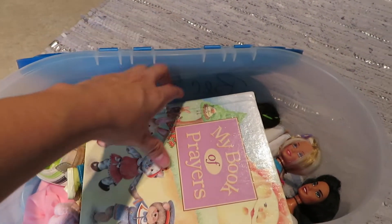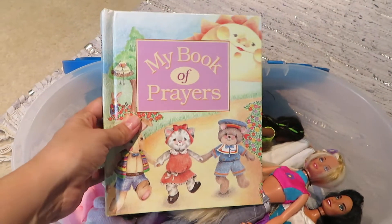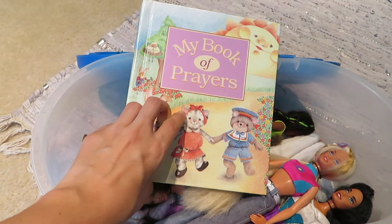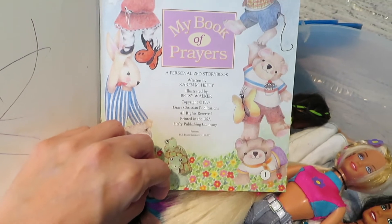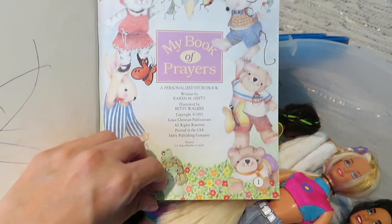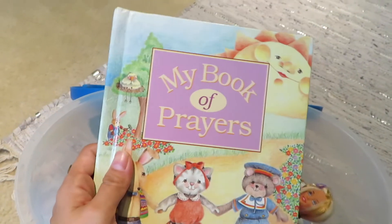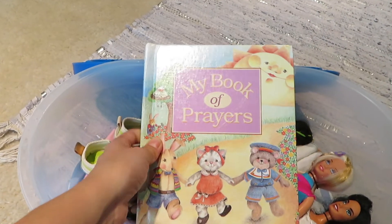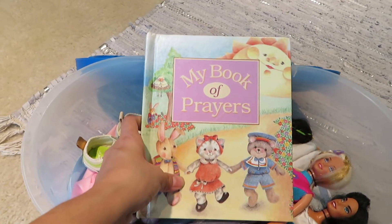This book is 'My Book of Prayers' that my dad actually had made for me when I was a little girl. It's just a personalized storybook. My dad had this made for me when I was nine years old, and for those of you who do not know, my dad actually passed away two years ago from cancer.